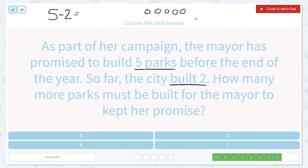How many did they already build? Two. So we get to take out two of them — one, two — because those are done. They don't need to work on those, but they do need to work on these. How many do they have left to work on? One, two, three. Our answer is three.